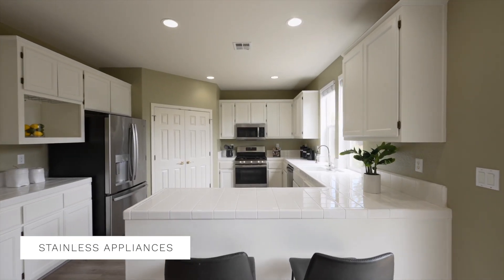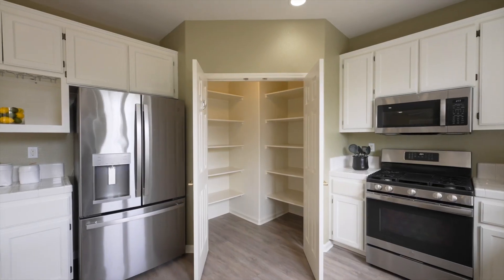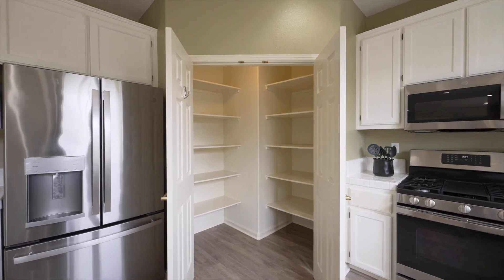This kitchen has plenty of cabinetry and stainless appliances, also including a spacious walk-in pantry.